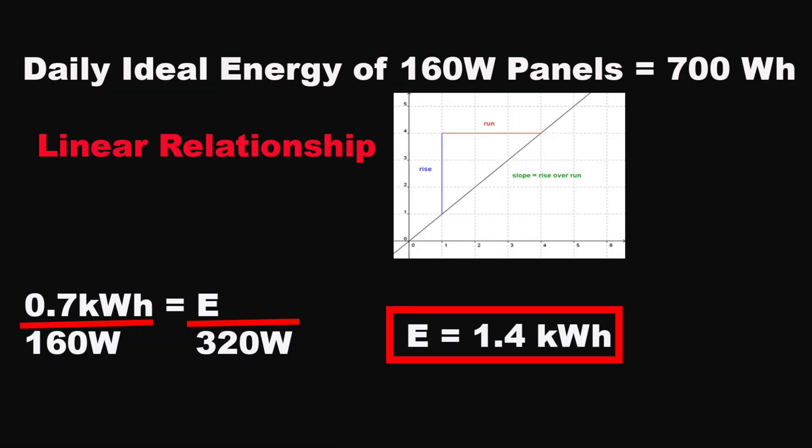I found in the product description that on an ideal day with a lot of sunshine, the 160 watt panels would produce 700 watt-hours of energy, which is 0.7 kilowatt-hours. If we assume that we have two solar panels on top of our Tesla and assume a linear relationship to simplify the calculation, we find that the total energy output on a sunny day from two 160 watt panels is 1.4 kilowatt-hours total. Now that is not a lot of energy, and we will see how much that equates to for our car.